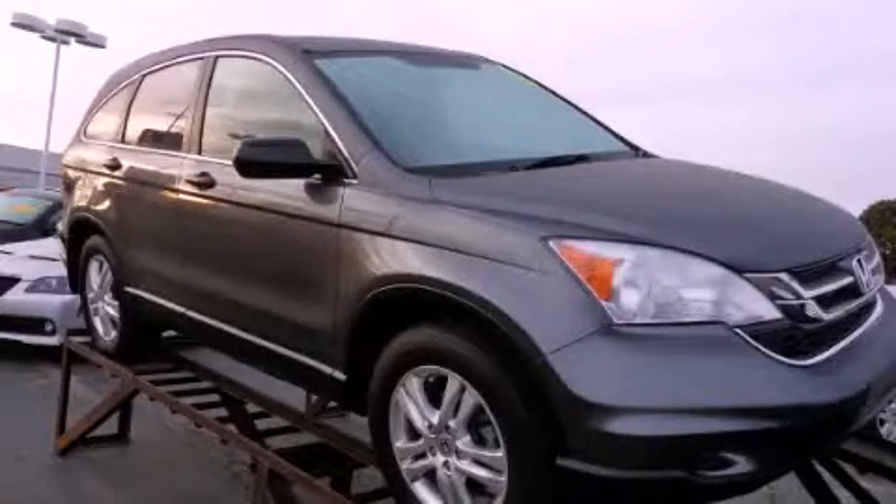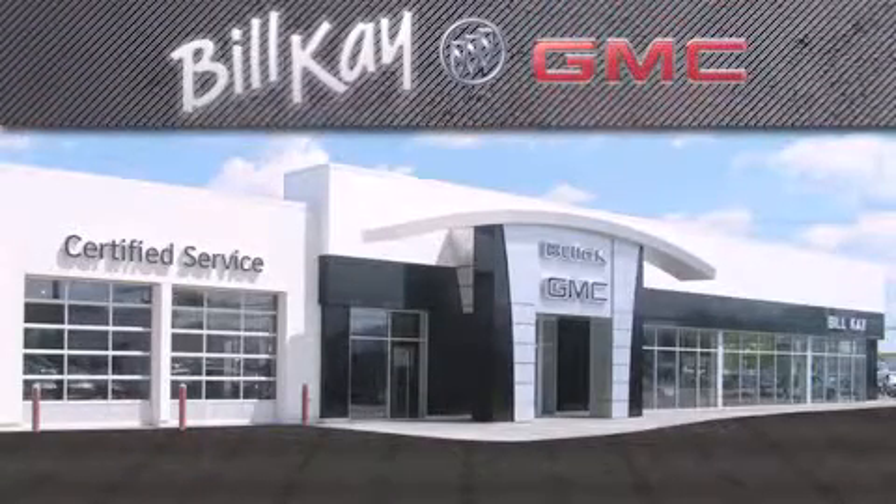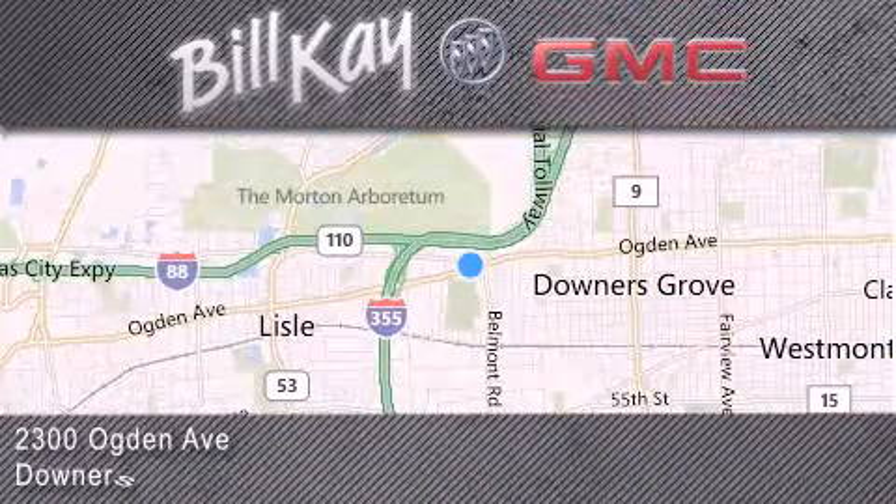Please call today to reserve this vehicle for a test drive. Come see how little you pay when you buy from Bill K. For additional information, please visit our website, give us a call, or stop by our dealership. We look forward to serving you!